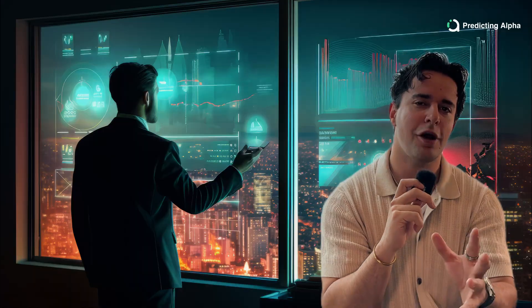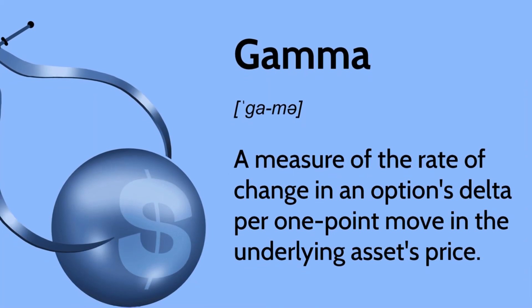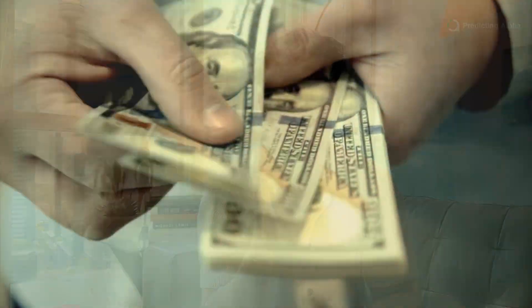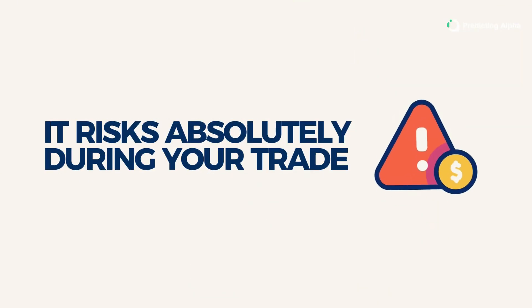There's an old saying in options trading that goes, one man's theta is another man's gamma. And if you're an option seller, understanding what this saying means is pretty much non-negotiable. Gamma is what makes options explode in value when there's a big movement in the underlying stock. Giving someone exposure to gamma is what you're getting paid for every time you're selling an option, and it's the thing that, if you don't really understand it, risks absolutely ruining your trades.